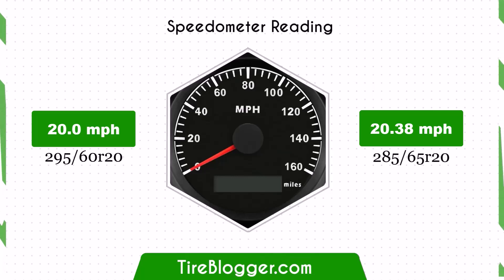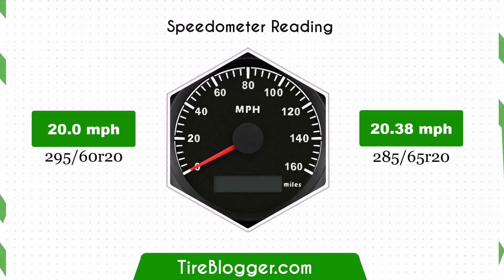With the larger 285/65R20 tires, the speedometer will read slightly lower than the actual speed. For example, at a speedometer reading of 20 mph, the actual speed will be 20.38 mph.